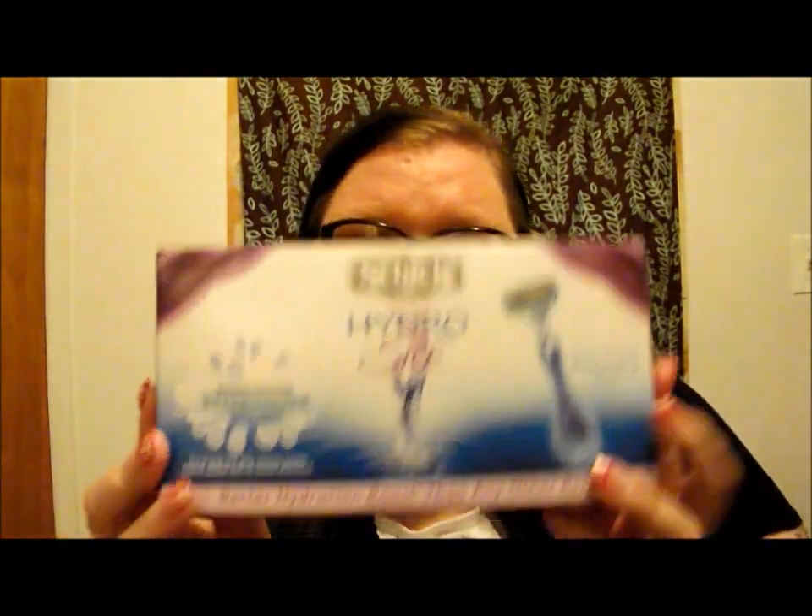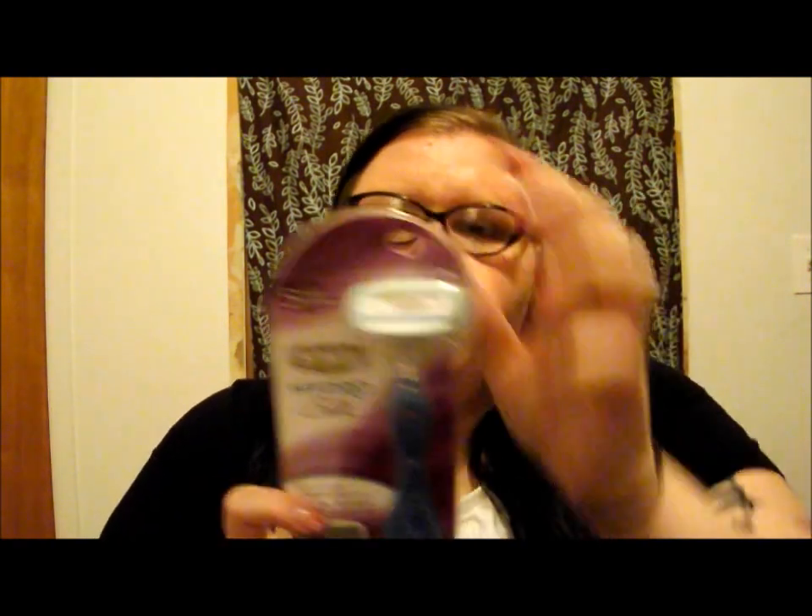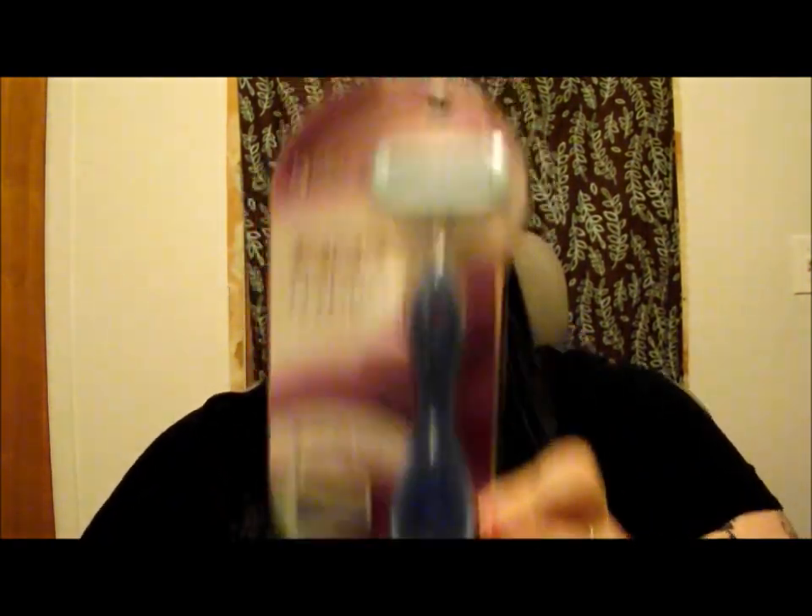Next I have — this was a text message giveaway where you could text something like 'Silk' or 'Razor' to a little five-digit number on your cell phone, and they would send you a free full-size Schick Hydro Silk razor. It came in a little box and there's the razor. They also gave you two coupons on the back — one for $4 off any Schick Hydro Silk refill and one for $0.55 off any Skinsmith shave gel. These don't expire until New Year's Eve this year, so that's really cool.